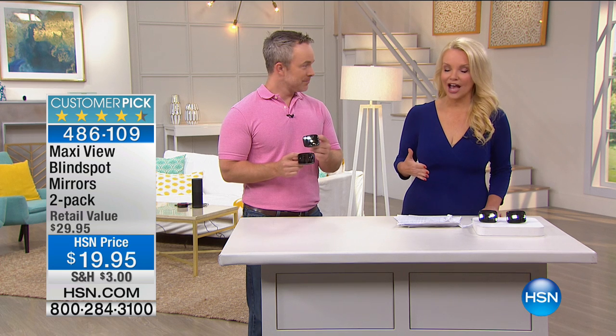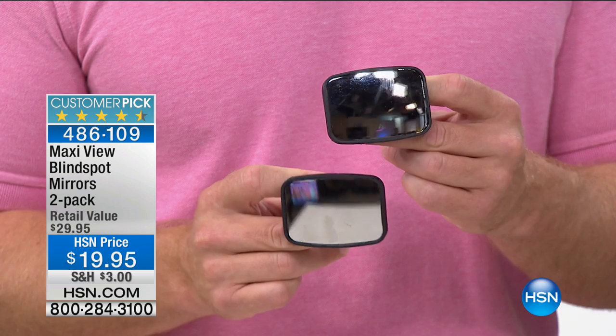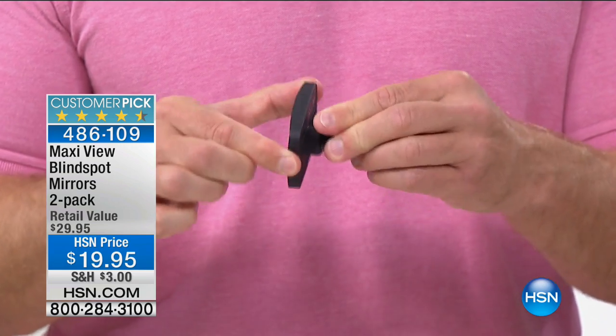We are talking travel, and whether you're driving this summer or just taking a day trip across town, we have something we all need — because you want to be a safer driver. Introducing Bill Duggan, who's going to take us through the final few of our Maxi View Blind Spot Mirror two-pack. We have a little more than a thousand of these. Whether it's you driving, your husband, or your kids driving back to school — for $19.95 you get two of them. This is a big customer pick.